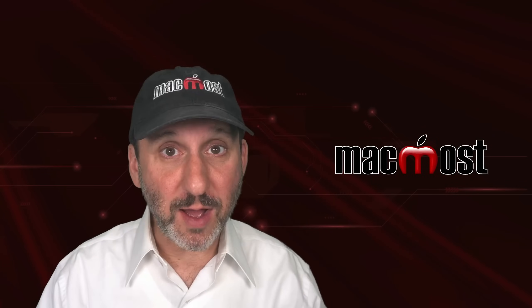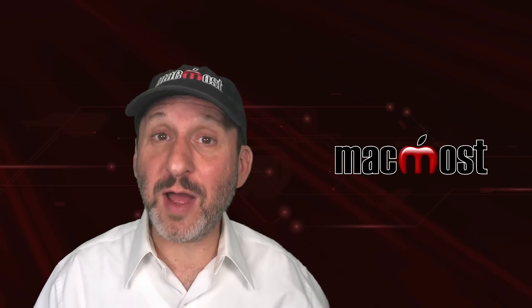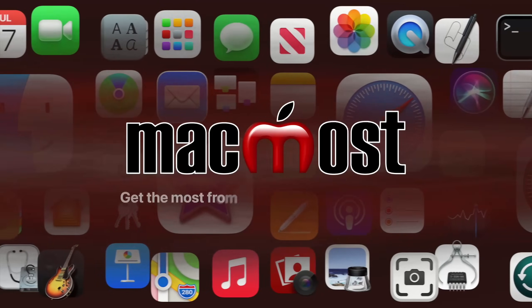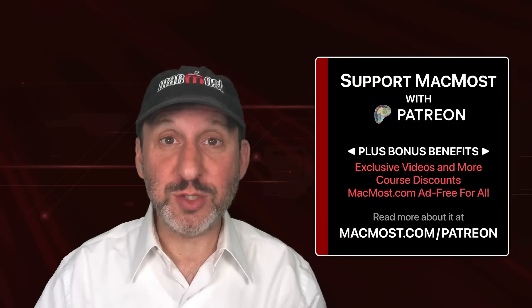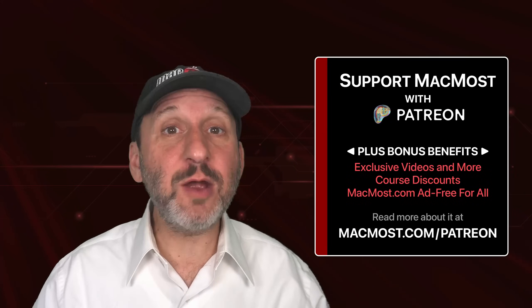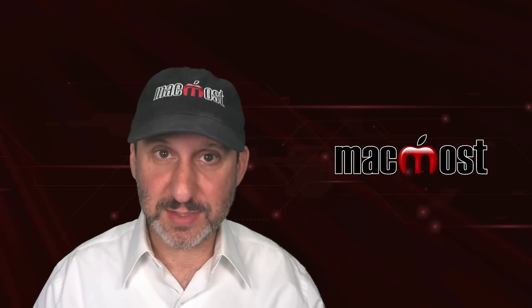Hi, this is Gary with MacMost.com. Let me tell you about two different scams you should know about if you've had your iPhone stolen. MacMost is brought to you thanks to a great group of more than 2,000 supporters. Go to MacMost.com/Patreon where you can read more about it, join us, and get exclusive content and course discounts.